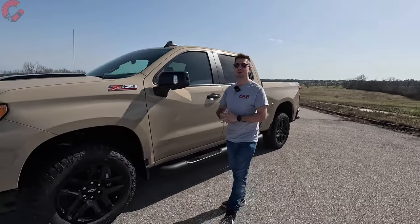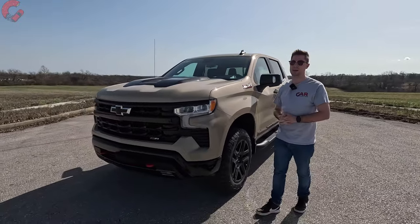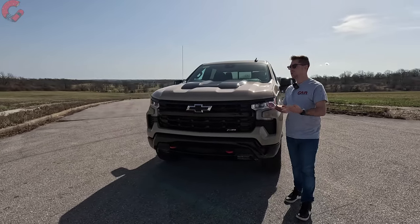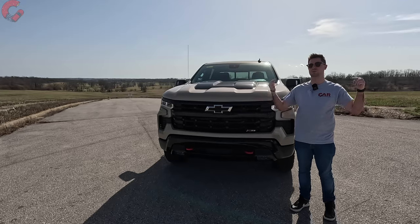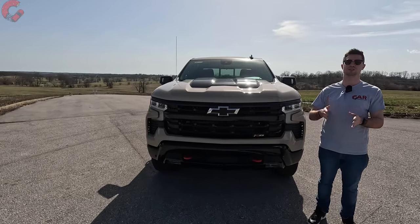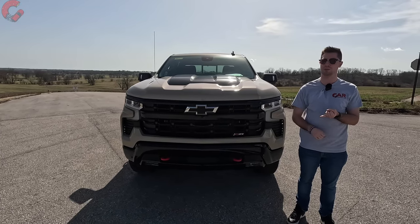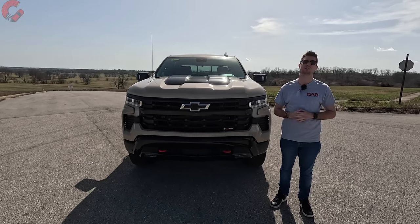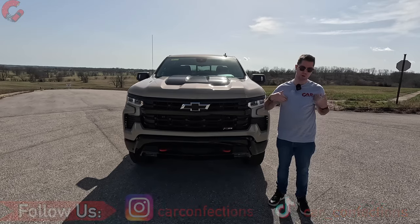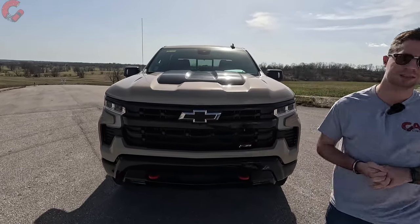That wraps up our in-depth review of the 2023 Chevy Silverado 1500 LT Trail Boss. If you enjoyed this video or found it helpful in your purchasing decisions, we'd really appreciate it if you hit that subscribe button below. Follow us on TikTok and Instagram, check out our merch store, and we'll catch you next time as we sample more of the latest automotive delicacies.